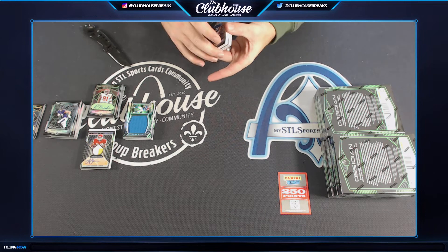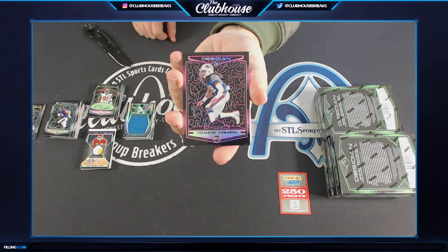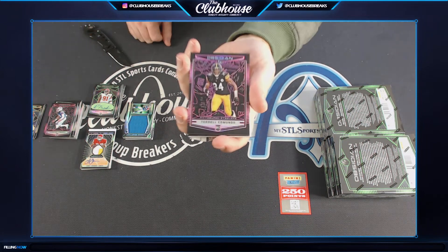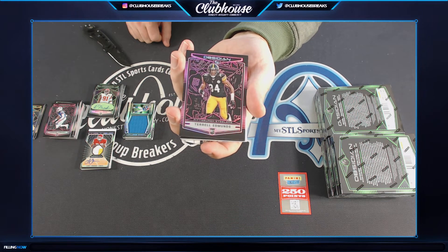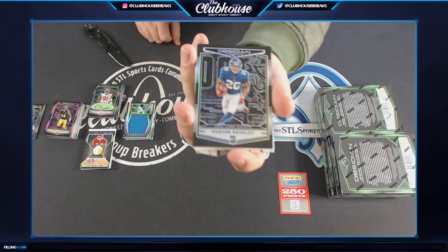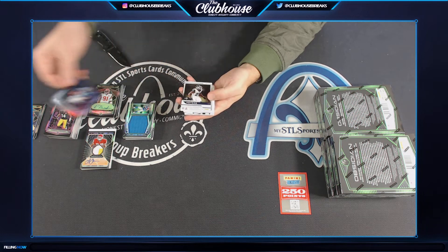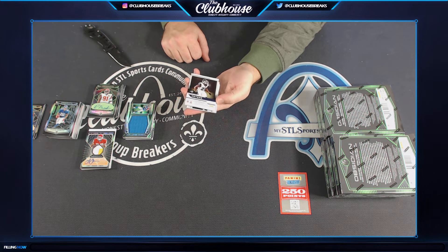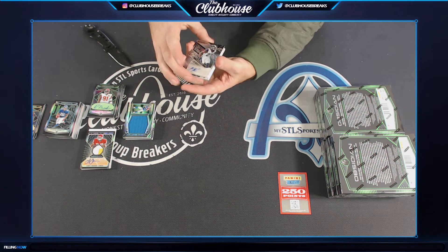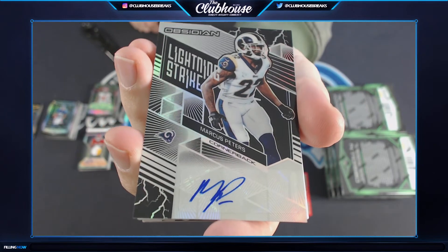This one's pretty fat. Tremaine Edmunds for Buffalo, to 75. You got them both, Soup — Buffalo and Pittsburgh, the Edmunds to 75. Saquon Barkley for the Giants — Soup, to 100, rookie. Nice Saquon. For the Rams, 76 of 96, Marcus Peters lightning strike auto — Carl. Nice one there.